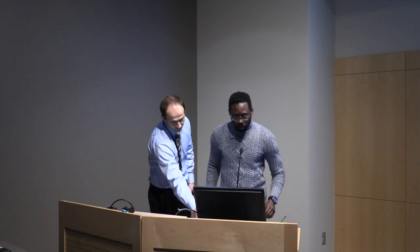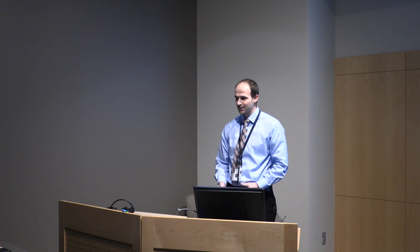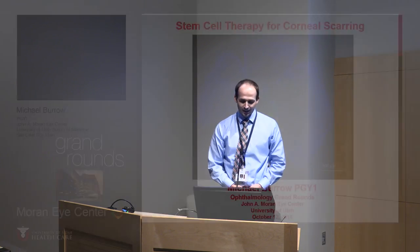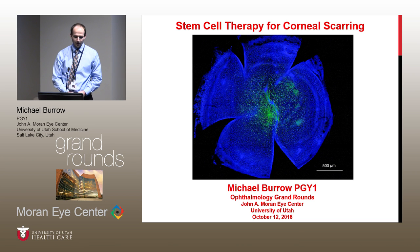Our next presenter is Dr. Michael Burrow. He's going to be talking about stem cell therapy for corneal scarring. Good morning, everybody. I'm really excited to be here. My name is Mike Burrow. I'm one of the new interns this year, and I'm excited to talk to you about the research that I did at the University of Pittsburgh under the direction of Dr. James Funderburg.